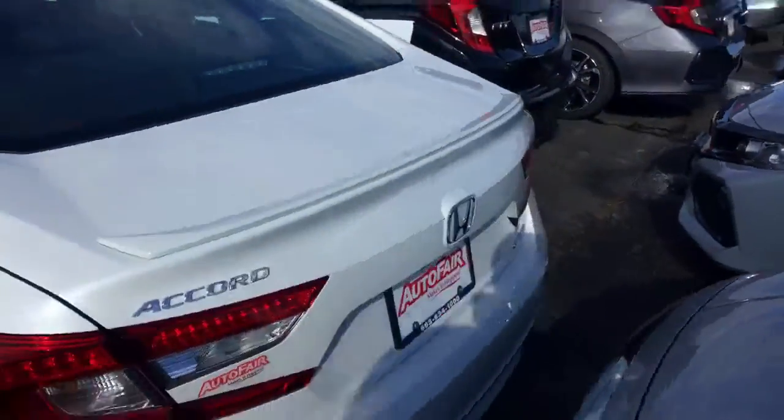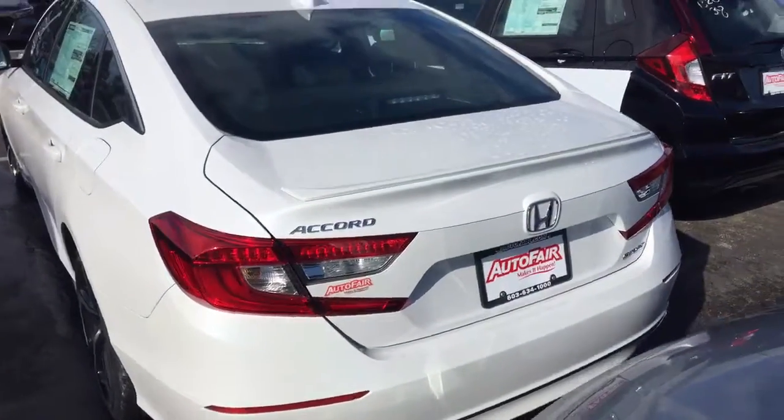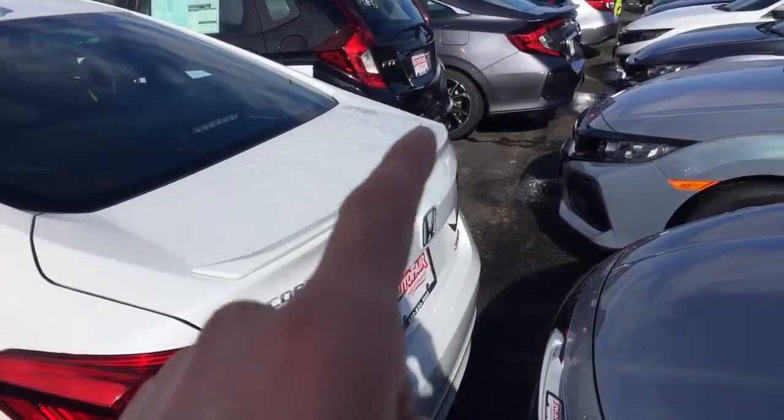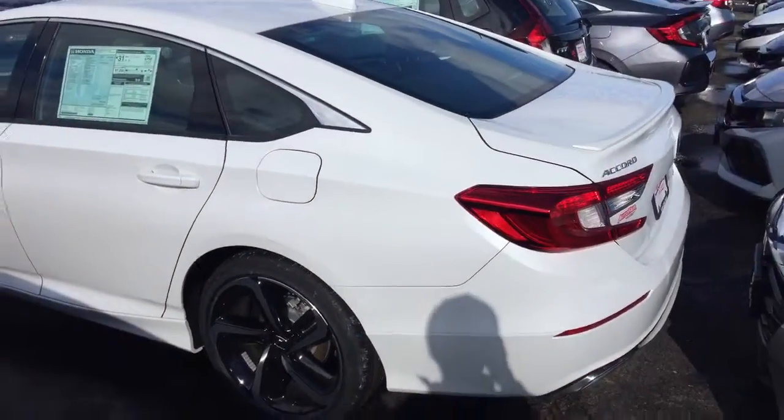Plenty of room in the back seat for passengers. Coming around to the back, it's got all LED taillights, backup camera, and a little spoiler on the back here as part of the Sport trim package.